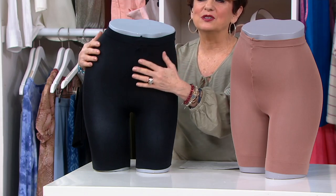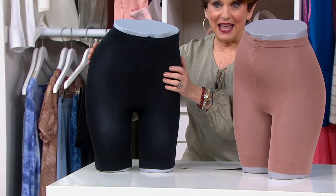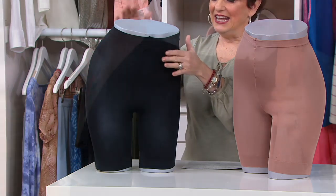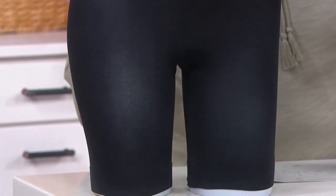It helps with any chafing. It keeps you smooth and tucked in without being a shaper, because this is from Legacy — our brand that has been on QVC for many, many years — and it's a smoothing slip short. My girls call them my little pants because I wear them underneath all my dresses in the summertime.